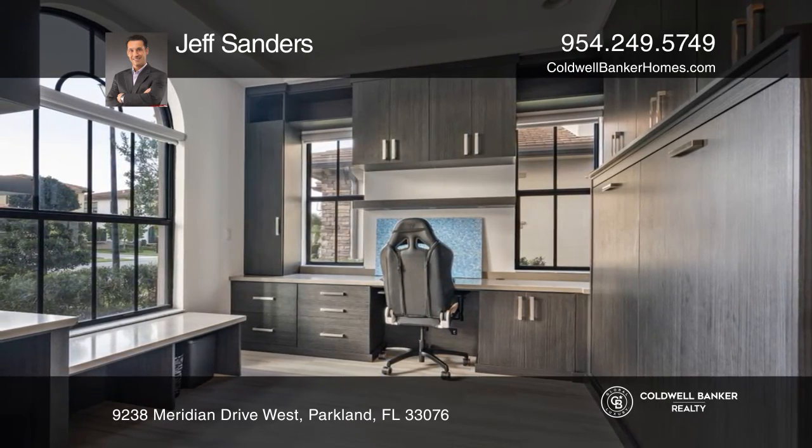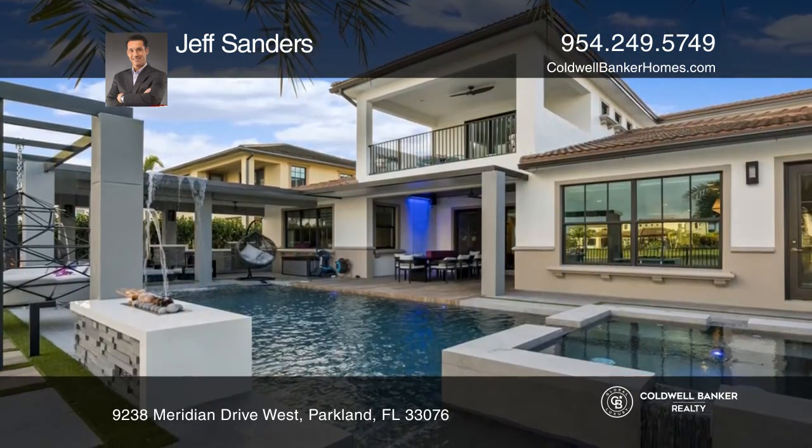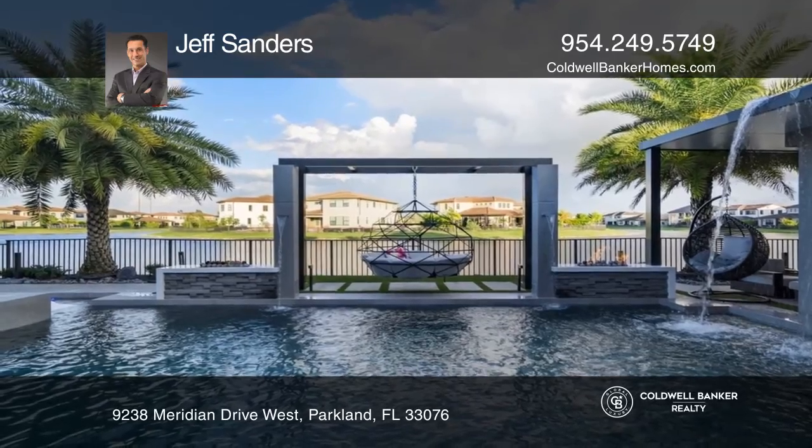Watercrest offers a resort-style clubhouse that features an incredible pool overlooking a massive lake, a well-appointed gym, tennis courts, and more.